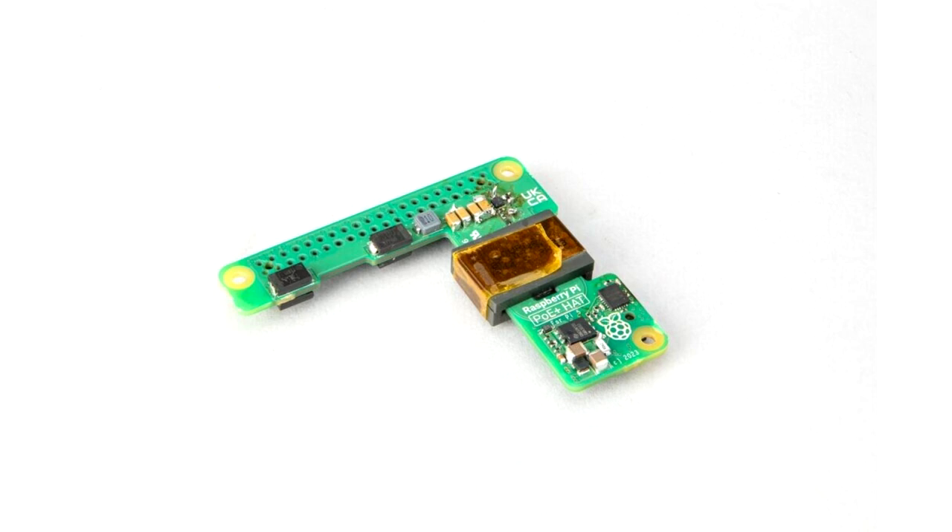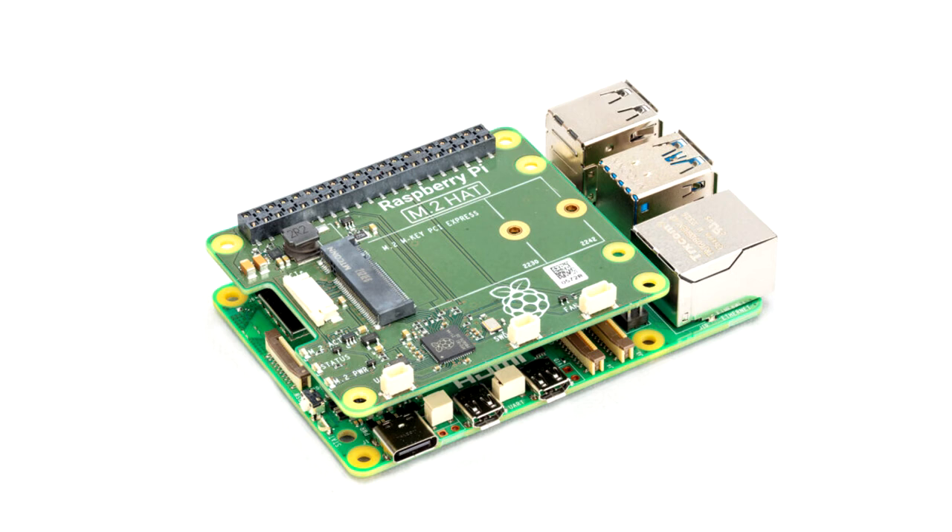Alongside these is a new PoE+ HAT adapter launching in 2024 that supports the relocated PoE header. A rather exciting change comes from the addition of PCIe 2.0 on the Raspberry Pi 5, and the expansion options for fast peripherals this opens up. To take advantage of this, a pair of M.2 HAT adapters and accessories will be launching in 2024. These allow for the use of standard 2230 and 2242 devices such as NVMe SSDs, and third-party WAN, LAN, and BLE adapters. M.2 breakout adapters could also potentially work, such as those that split to USB or SATA, but we'll have to wait for the adapters to test.